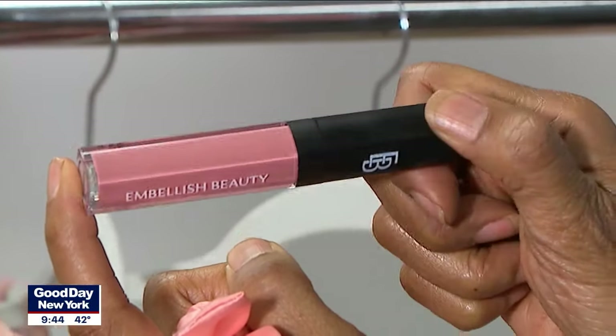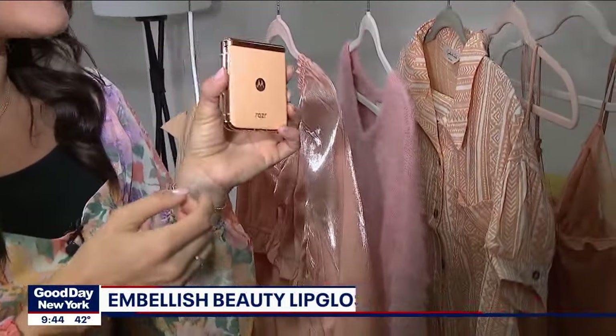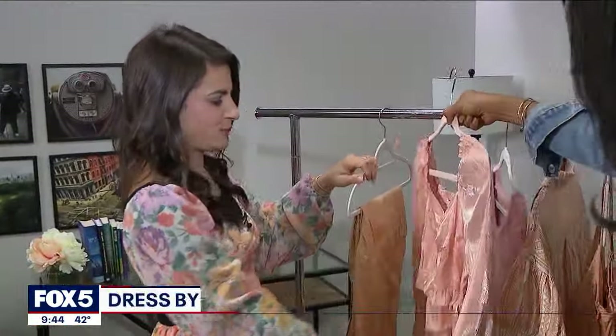In the makeup department, Embellish Beauty has a lovely neutral peachy shade. Motorola also did their Razr in the exact peach fuzz color — so if you really want to embrace the trend but don't want to wear it or put it on your face, you can put it in your bag, hold it near your face. Not on your face — simple!